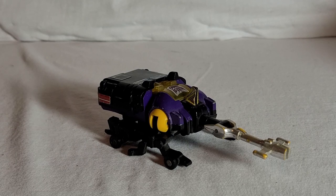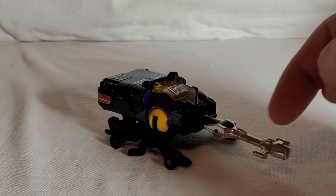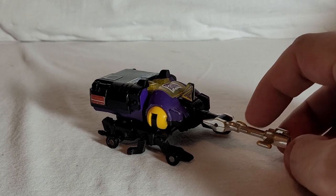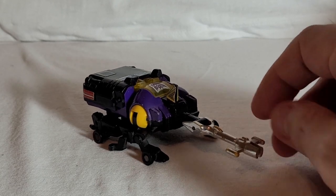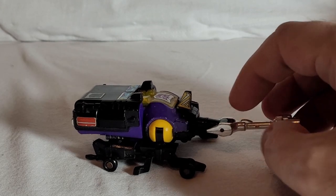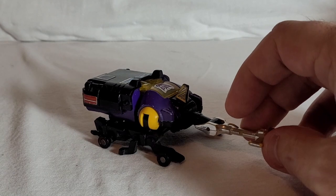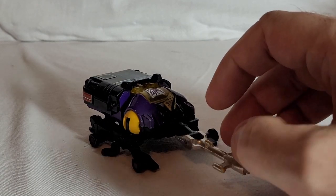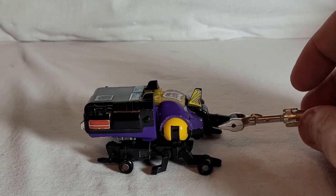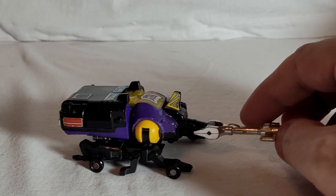I've never seen a rhinoceros beetle in real life, so I'm going to give him a bit of a twist — this is Bombshell in his dung beetle mode. I quite like the idea of him being a dung beetle. I picked Bombshell up — I think he was a TFN purchase and I got him for about 10 or 15 pounds. He wasn't complete; I managed to get his gun on eBay for about three quid, so he is 100% complete.